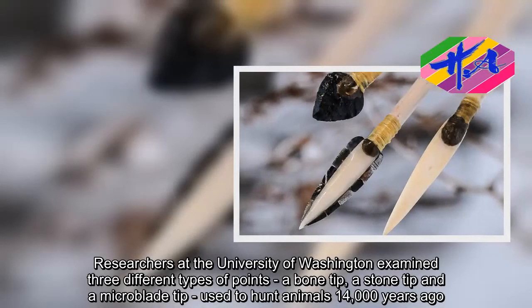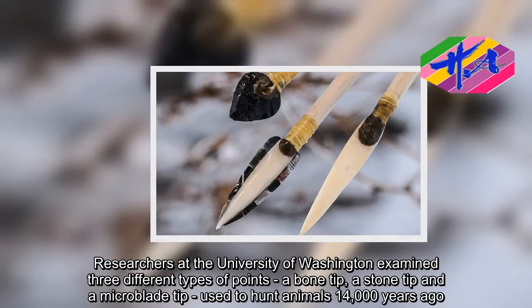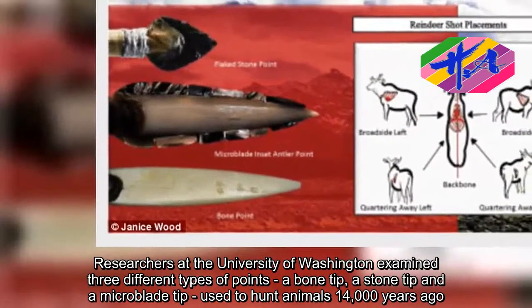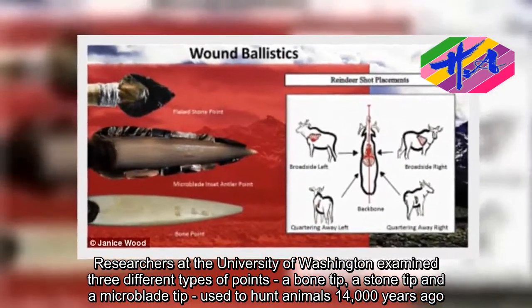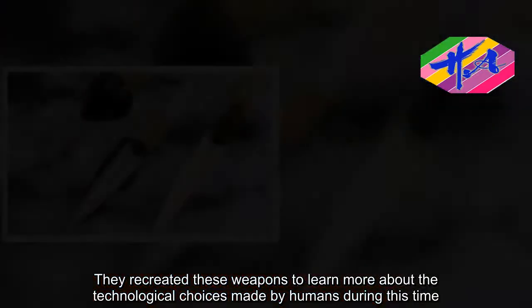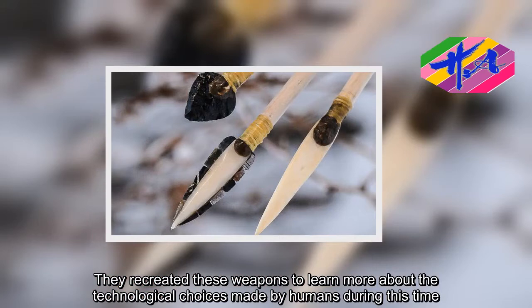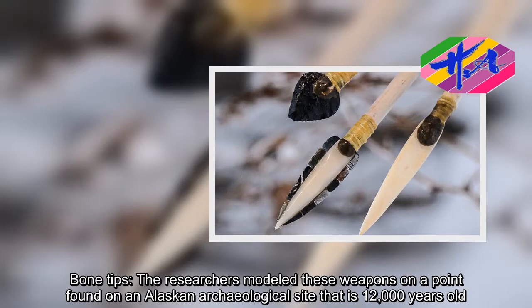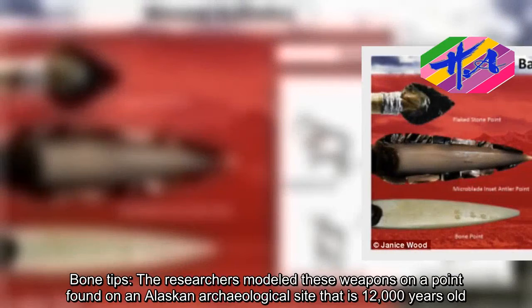Researchers at the University of Washington examined three different types of points — a bone tip, a stone tip, and a microblade tip — used to hunt animals 14,000 years ago. They recreated these weapons to learn more about the technological choices made by humans during this time. The researchers modeled these weapons on a point found on an Alaskan archaeological site that is 12,000 years old.